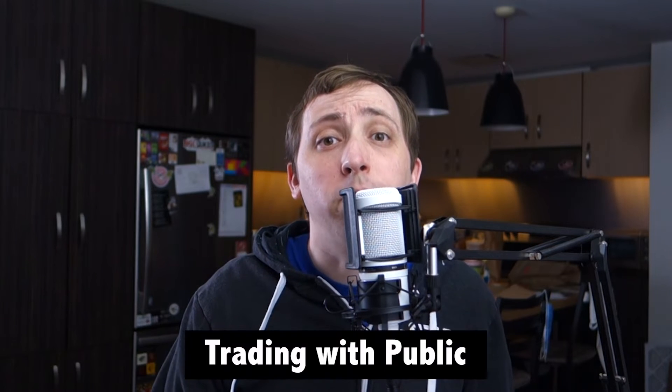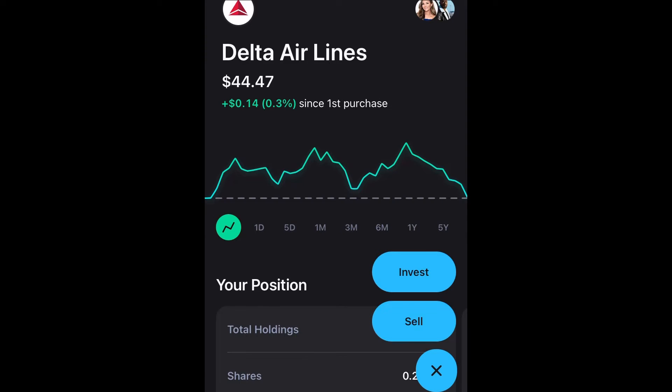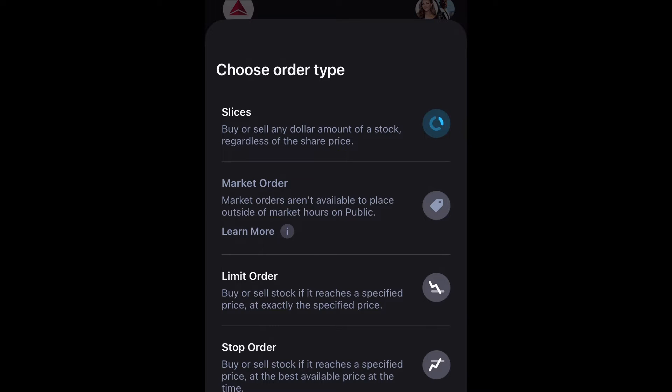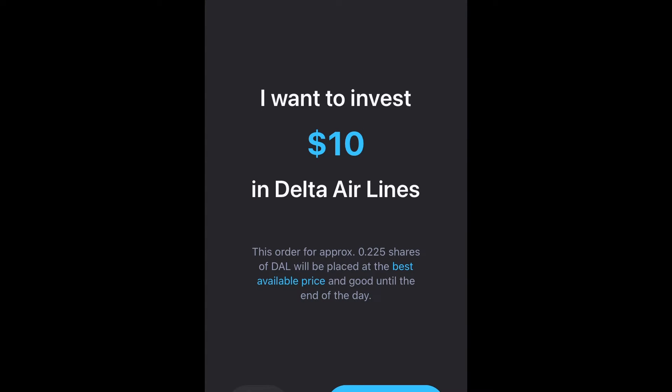While Public offers commission-free trading on stocks and ETFs, it does not currently support cryptocurrencies or options trading. With Public, you can choose to buy or sell full shares of stock, or, for select stocks, you can trade slices of shares instead. For full shares, you can select market, limit, or stop orders and enter the number of shares you'd like to buy or sell, although market orders can no longer be placed outside of market hours. Alternatively, you can select slices and enter the amount of money you want to invest instead of selecting the number of shares.